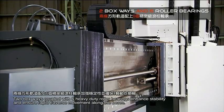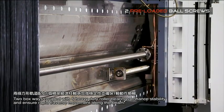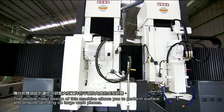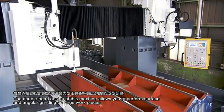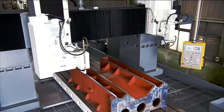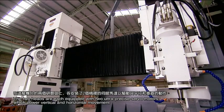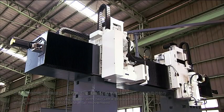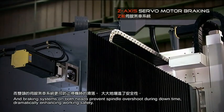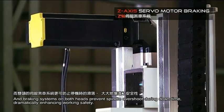Two boxways coupled with six heavy-duty roller bearings enhance stability and ensure rapid traverse movement along the beam. The double-head design allows you to perform surface and angular grinding on large work pieces. The two heads are each equipped with two ultra-precise servo motors which power vertical and horizontal movement, and braking systems on both heads prevent spindle overshoot during downtime, dramatically enhancing working safety.